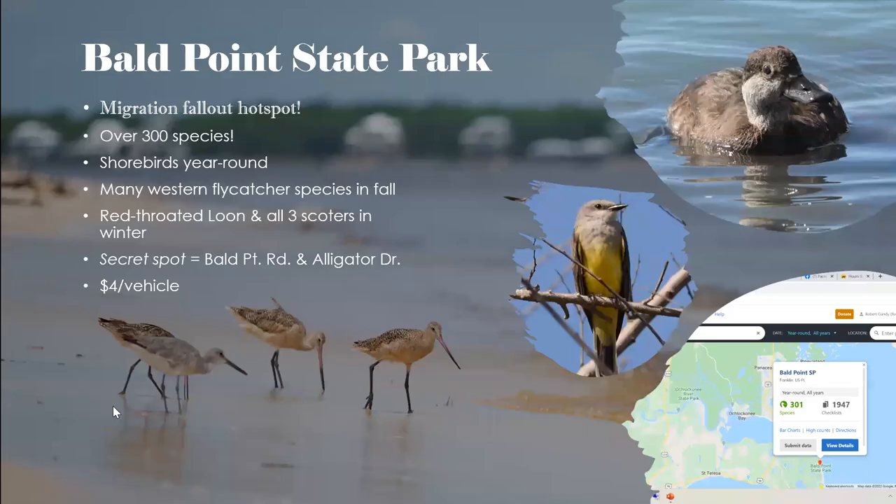Bald Point State Park is one of our favorites, especially for Natasha. It's a great migrant hot spot and can host fallouts as well — we pulled 99 species in a day in October between Bald Point and St. Marks, which was actually our first date. There are shorebirds year-round, including a banded piping plover with code T14 that returns every winter. The photo of marbled godwits was taken right there on the beach.